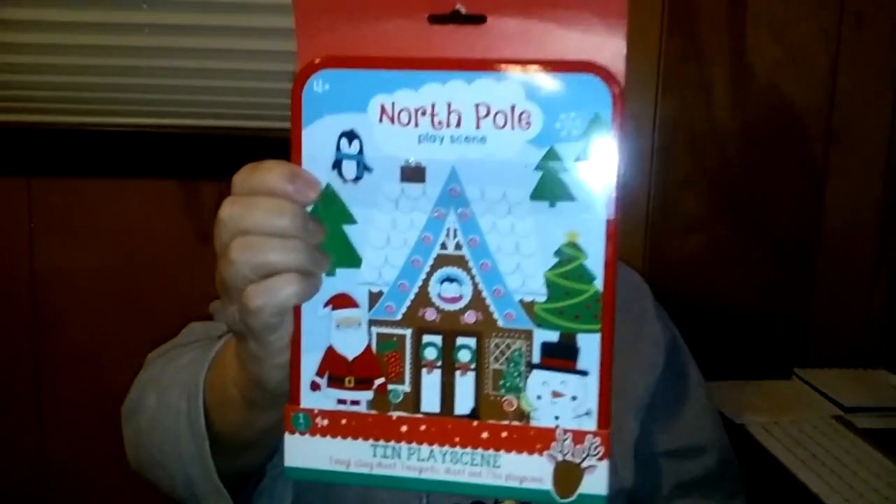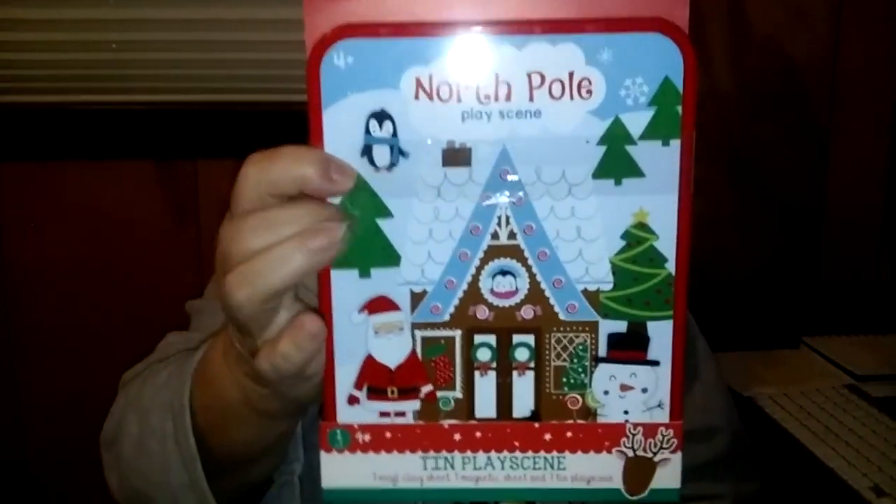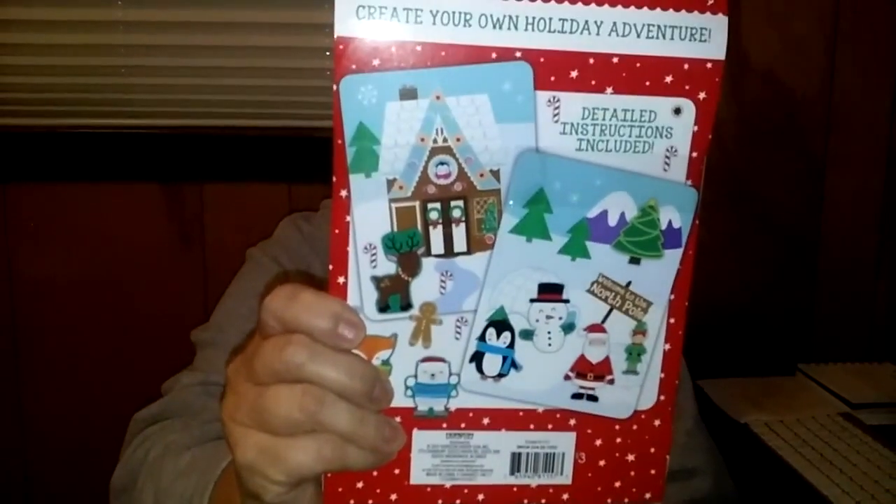Target store. These right here are from the dollar spot. This right here is a Northern Pole play scene for ages four plus. It's a tin play scene and it's got one vinyl clean sheet, one magnetic sheet, and one tin play scene. Inside are the little magnet figures. I got that for $3.